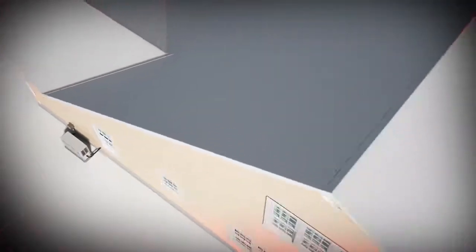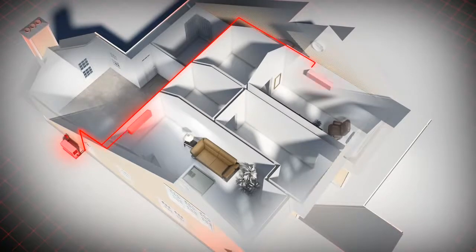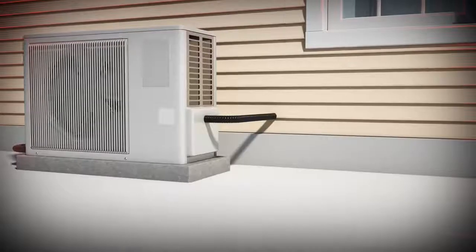Commonly known as a mini split or ductless heat pump, the VRF system uses a single outdoor condensing unit to connect with one or more indoor air handlers. Refrigerant is cycled through the lines from the outdoor condensing unit to the air handlers.